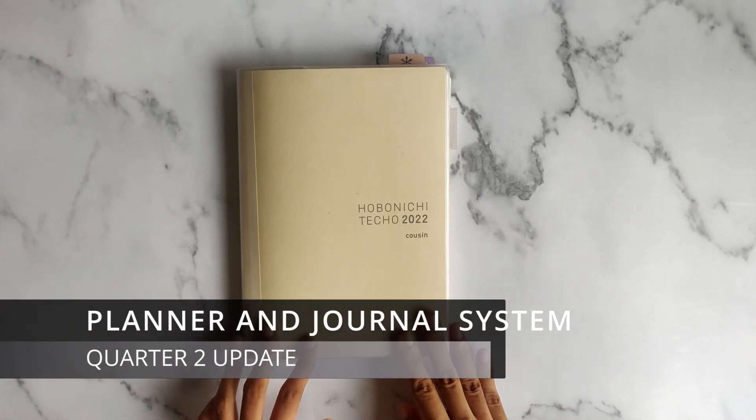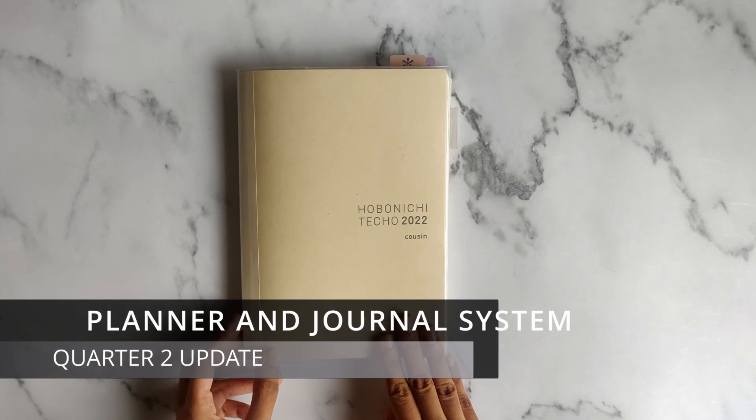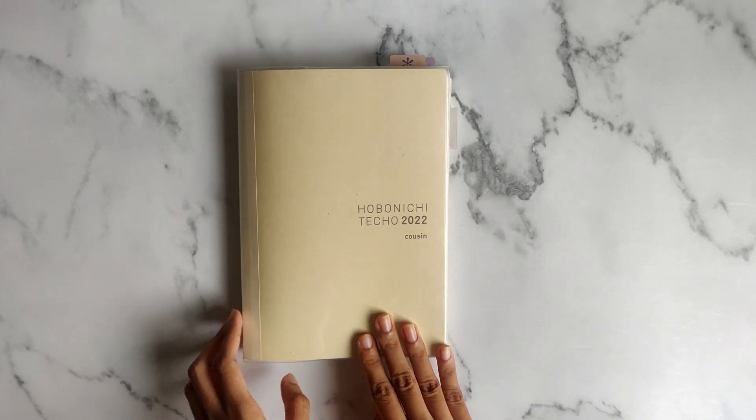Hello everyone, welcome to my channel. I'm back with a second quarterly update of my planner and journal system. So let us begin.